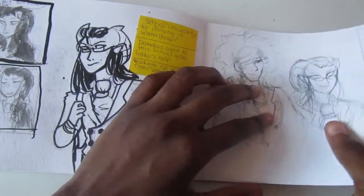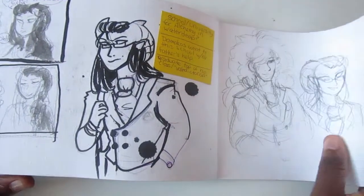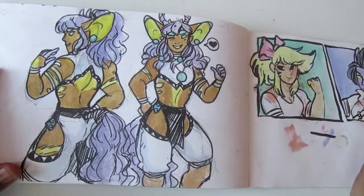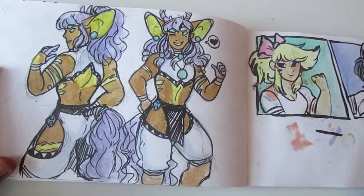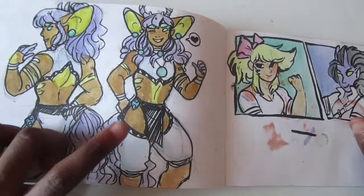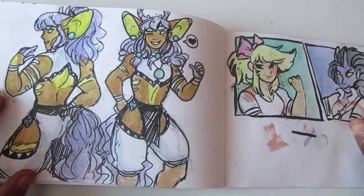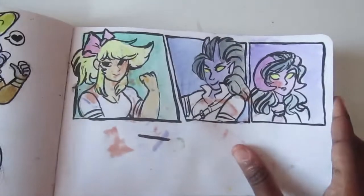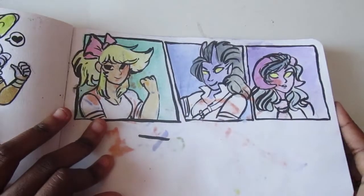We're almost at the end — this thing is only about 26 pages long. Dio outfit — I really like how this came out, though he needs to put some more clothes on. And some of my characters, but as ladies.